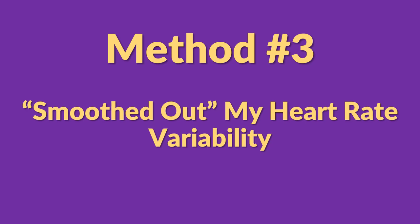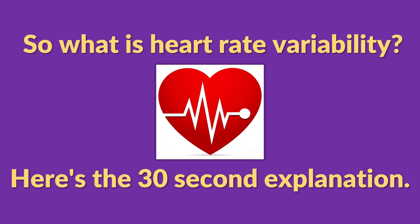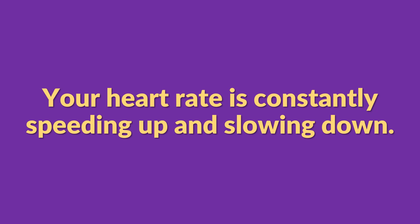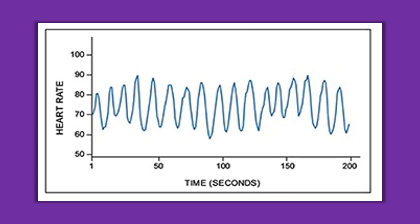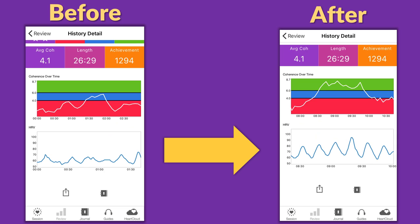The third thing I did was smooth out my heart rate variability. Your heart rate is constantly speeding up and slowing down. When you're stressed, your heart rate looks like the red graph here — squiggly, unpredictable, with sharp points. But when you're calm and relaxed, your heart rate looks more like the blue graph — smooth, rhythmic, and predictable. This is called cardiac coherence, and there's a breathing exercise that will help smooth out your heart rate variability. When I had the coffee jitters, my heart rate looked like the picture on the left — a screenshot from biofeedback software I use.